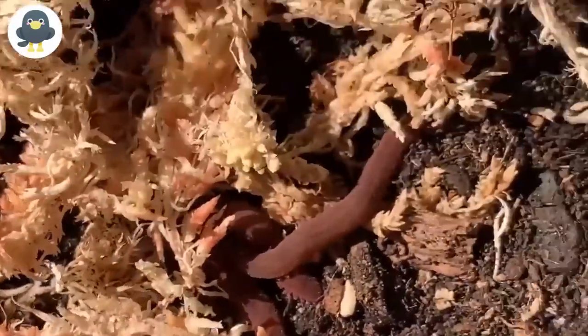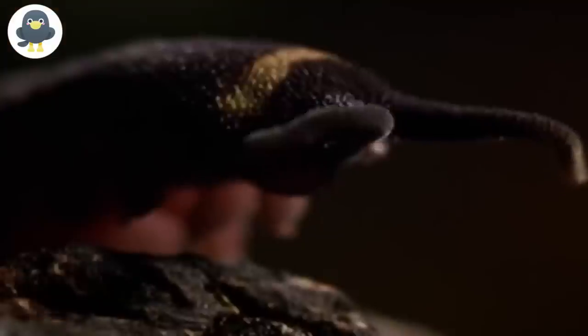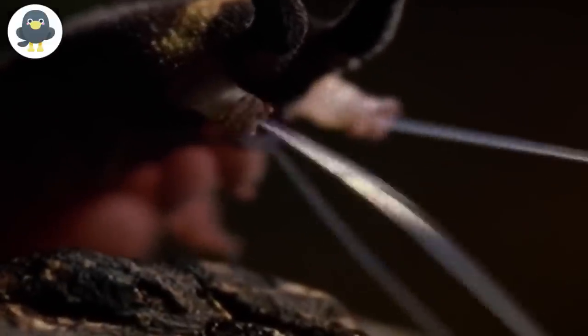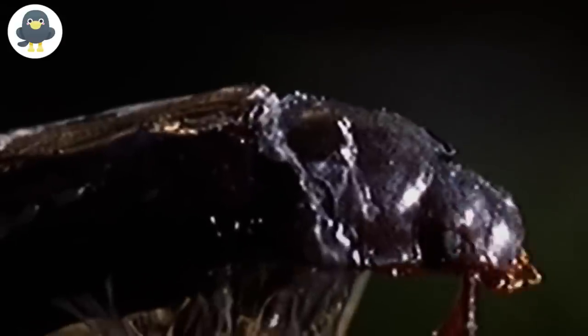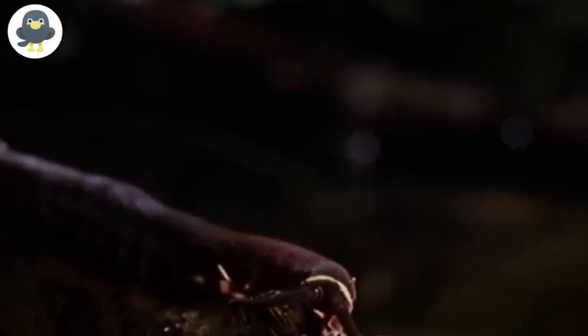When a velvet worm has located its prey, it uses its deadly weapon. Besides its antennae, it has two front legs called oral papillae, connected to large mucus glands that cover the entire body of the worm. Through the oral papillae, the worm injects a sticky mucus into its prey — the mucus hardens instantly. The only thing left for the velvet worm is to inject its captured prey with toxic saliva and eat the liquefied tissue.